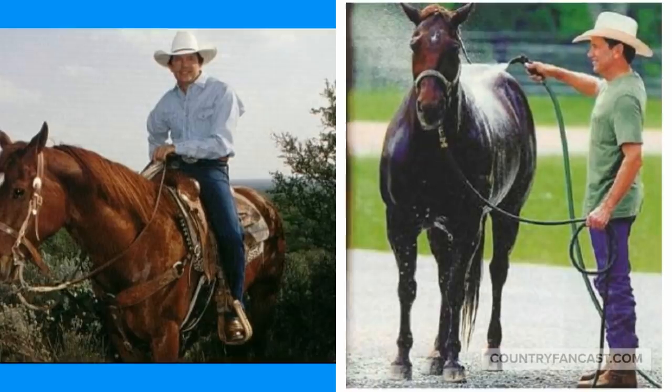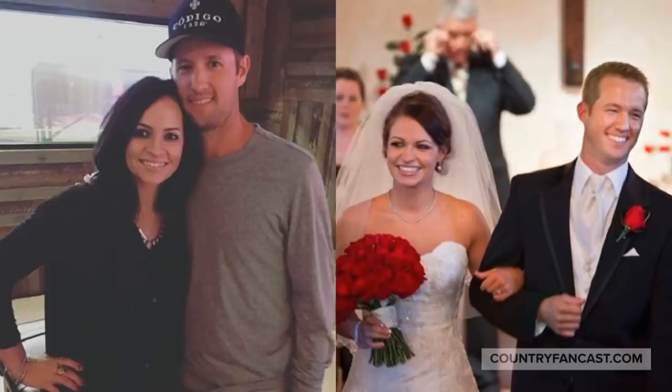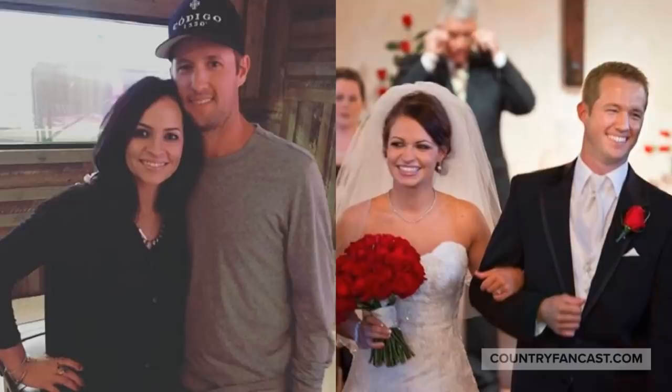George owns several other homes in Texas and is likely selling the San Antonio house to spend more time on his ranch properties. George's daughter-in-law Tamara is the real estate listing agent for this property and we hope she finds the right buyer for this amazing home.